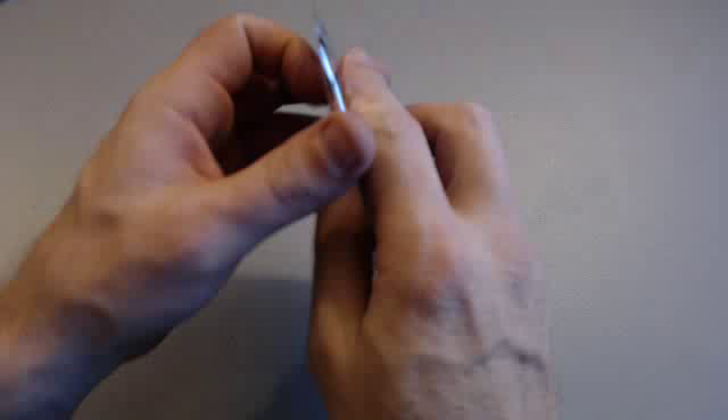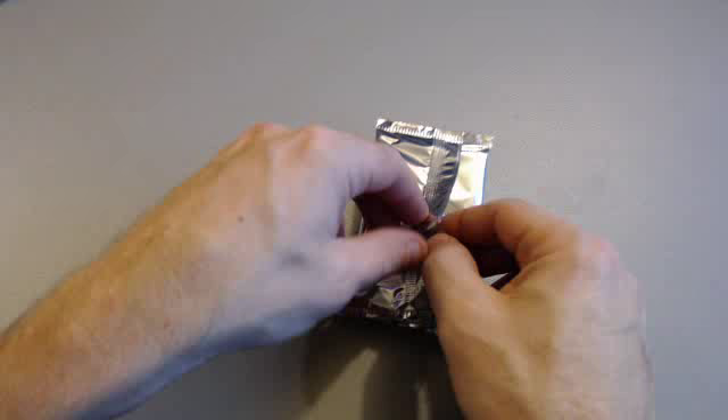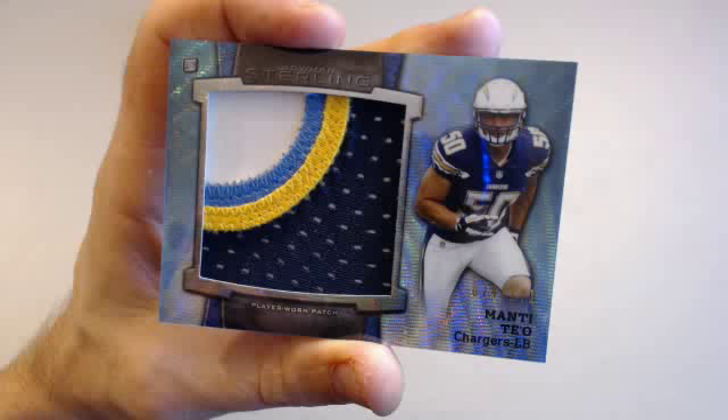Good breaks tonight, guys. Our Box Topper — it's always a guaranteed jumbo patch. A Manti Te'o jumbo patch, 4-color, 74 of 171 for the Chargers — Island Fan 62. That's a beautiful looking card. That's why I like Sterling — it pulls some nice looking cards. Beautiful looking refractors out of that box too.